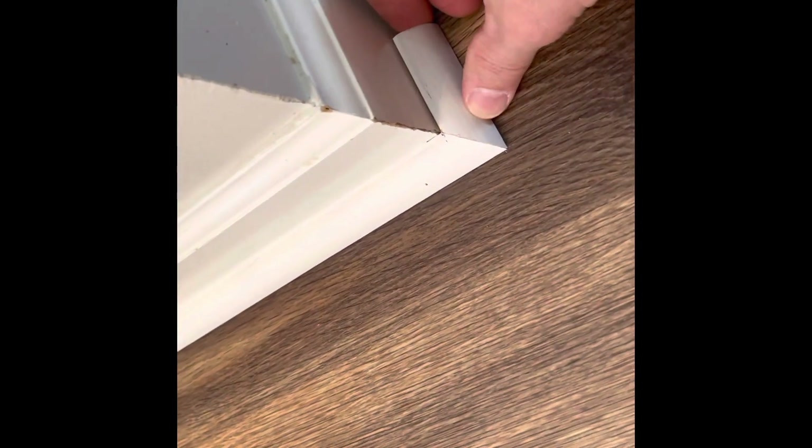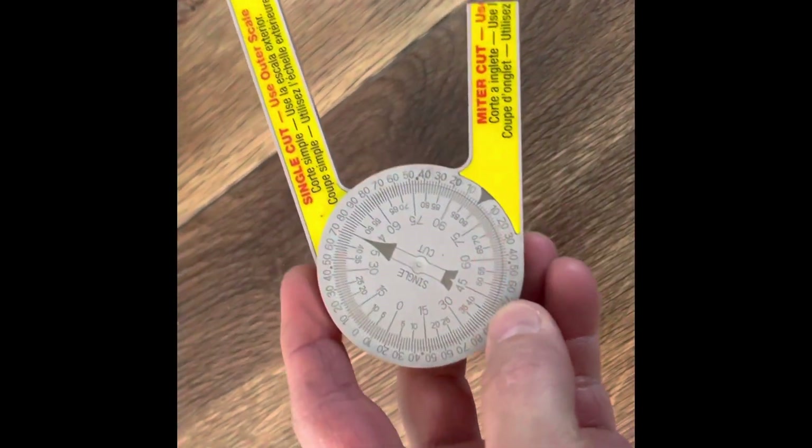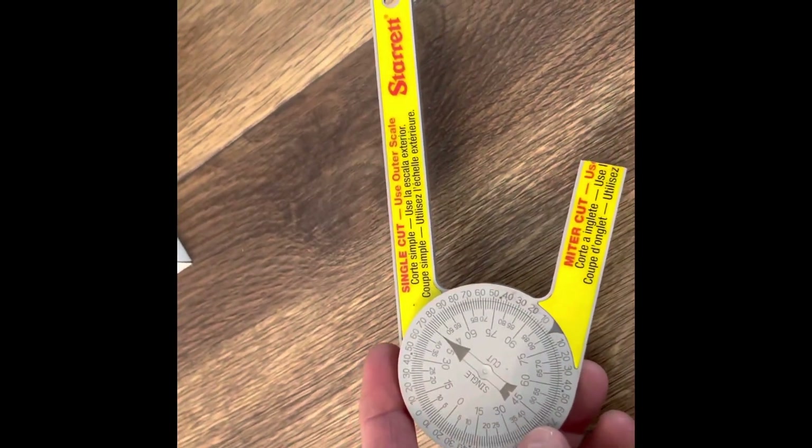One of these miter finders is almost crucial to get good miters on quarter round. Almost everything nowadays is not accurate — if this had been a 45-degree cut it would have been awful. Ninety-nine percent of my corners are either 46, 47, or 48 degrees. This one here is a 47. Spend 20 bucks and get one of these — super helpful on outside corners.